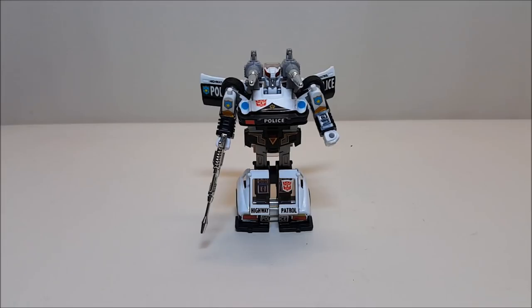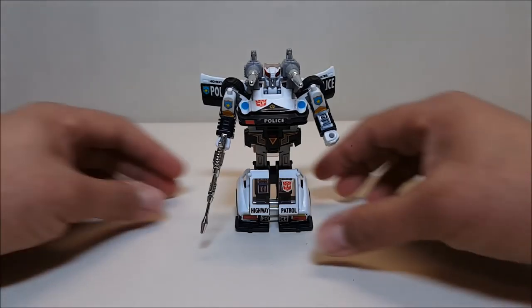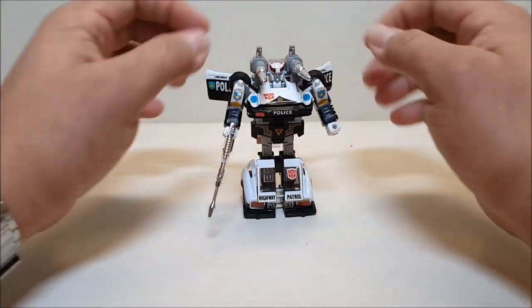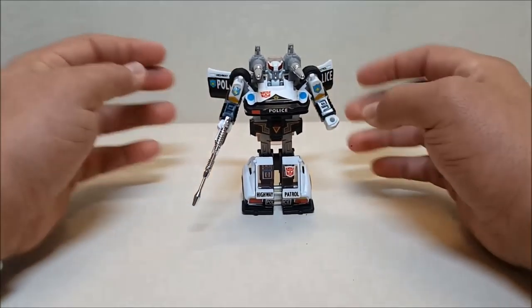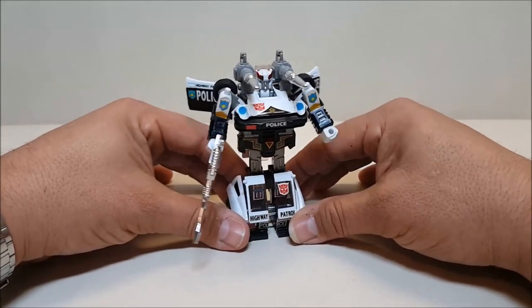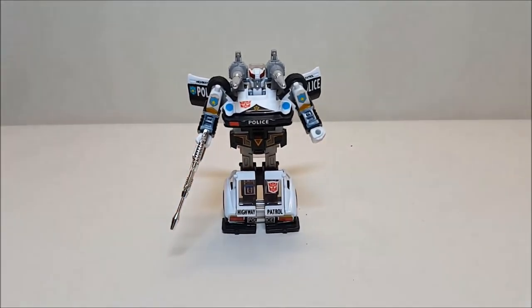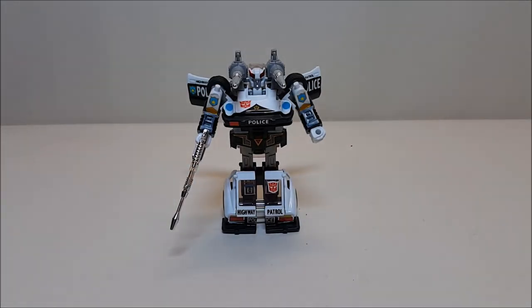I'm really glad I recently got this guy and added him to my collection. I'm slowly filling in all the holes from my original G1 collection — stuff I didn't have as a kid or don't have now. I think that about does it for Transformers Generation 1 Prowl. What did you think of this figure, and what would you like to see me review next? Leave a comment, give a thumbs up, subscribe, and share with your friends if you like what you see — I'll talk to you next time.